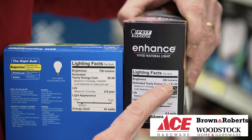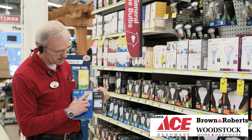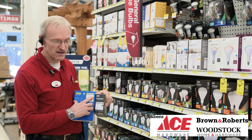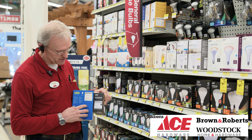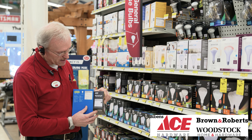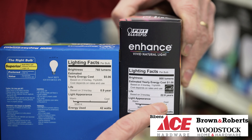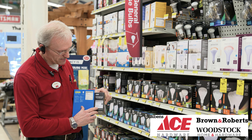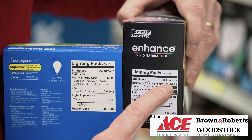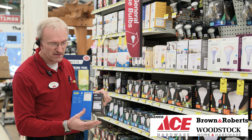The traditional incandescent 60 watt bulb, at 760 lumens and 3000 Kelvins warm white, is going to cost the consumer approximately $5.06 per year — based on an average of three hours per day. In comparison, the LED has 800 lumens and 3000 Kelvins, so it's just as warm and pleasing. However, at 8.8 watts usage, it's only going to cost the consumer $1.06 per year. That's a tremendous savings — about a fifth of the cost.